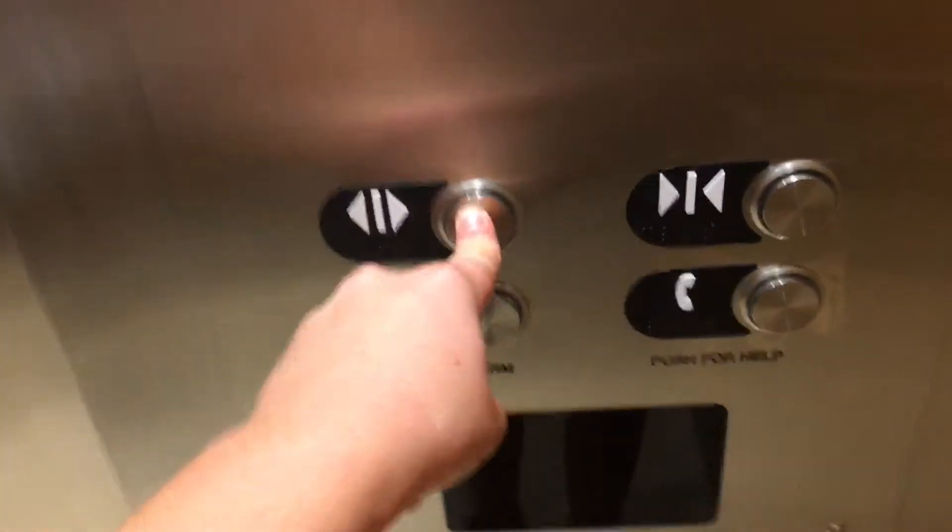Can I do the Pokestops that are here and here? Well, not here in your life.